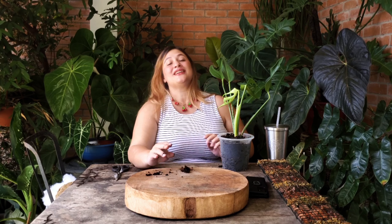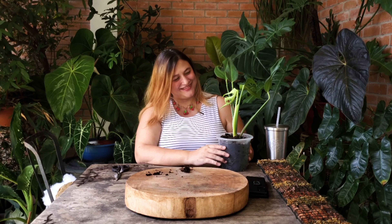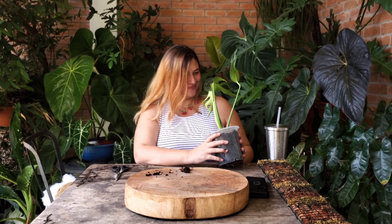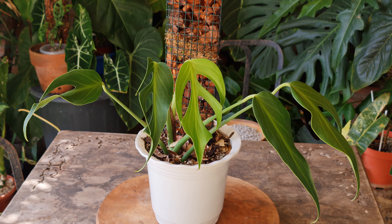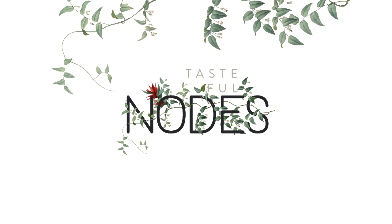Hi guys, it's Melissa, your plantita abogada from Tasteful Nodes, coming to you today with an unboxing video. This video is about a plant that has been on our wish list for a few years now. As far as I could tell, it's been on my wish list since 2020. If I thought it was expensive then, clearly I know nothing, because it's a lot more expensive now.